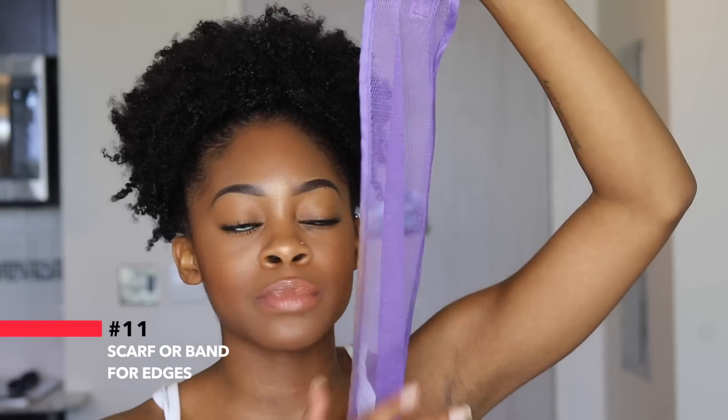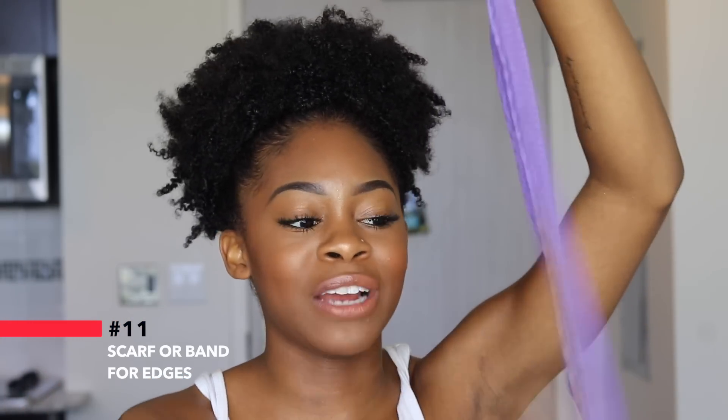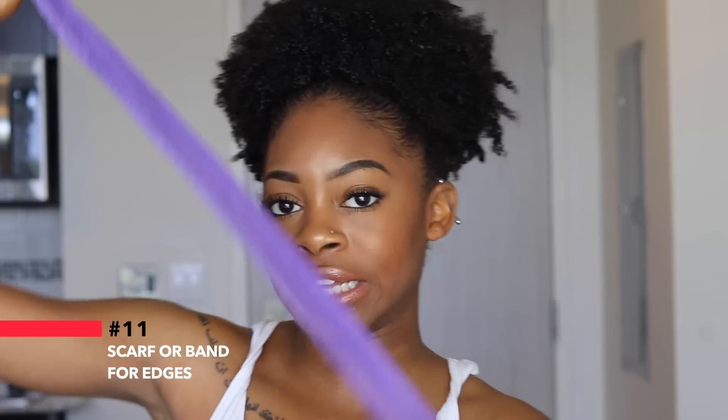This next item comes in many different sizes, shapes, and types, but you just want to have some type of band to lay your edges down. I have like five of these in different colors. You don't have to use an actual band like this — you can use a silk scarf or really any scarf to help lay your edges down. I usually get these from the beauty supply store. I personally like the bands because they're easy and only about two dollars.